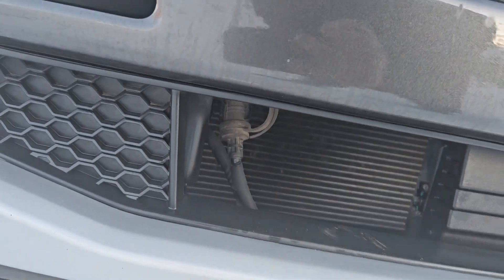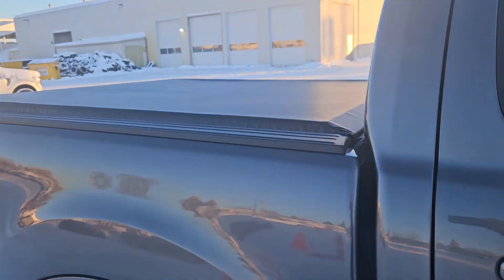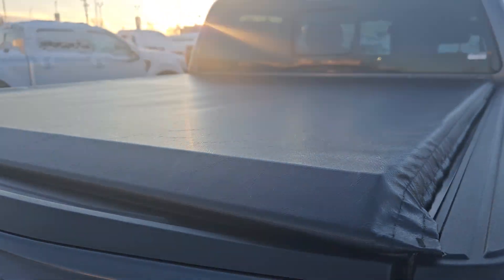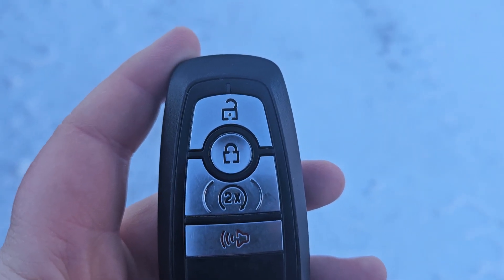We also have that nice license plate bracket as well as a block heater. Taking a look at the back, we also have a tunnel cover to keep all your goods nice and safe. This vehicle also comes with a remote starter, so no need to go outside in the winter to heat up your vehicle.